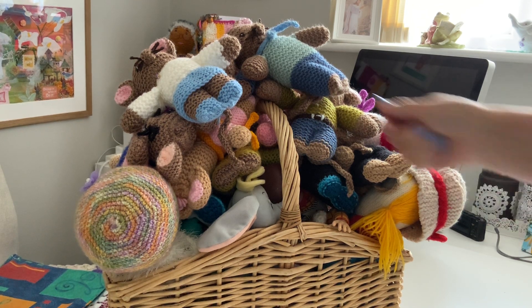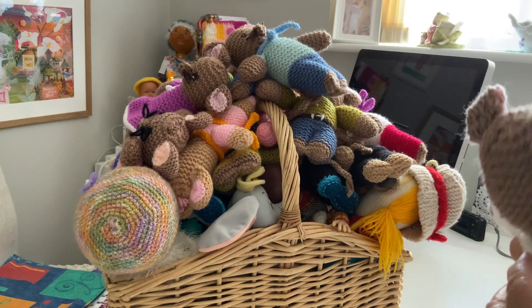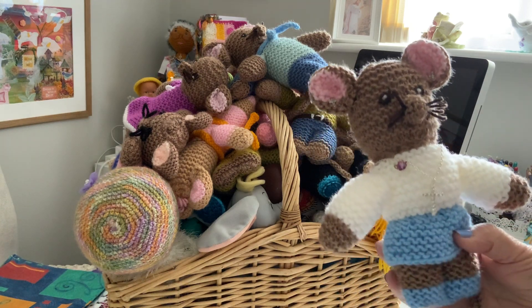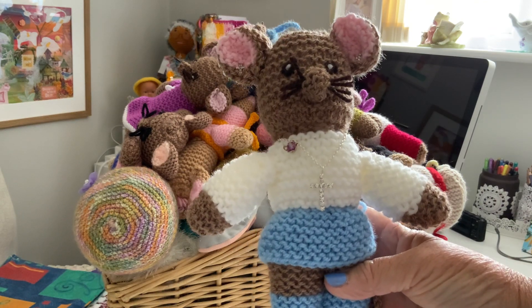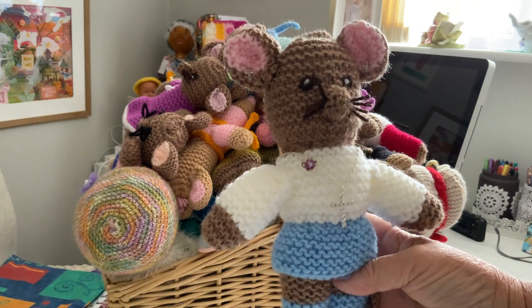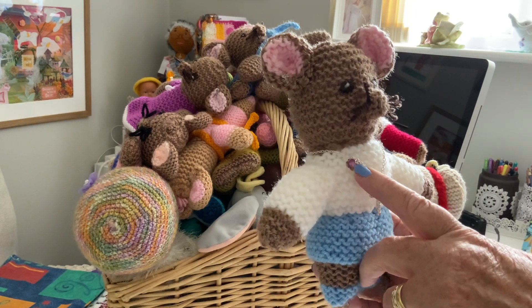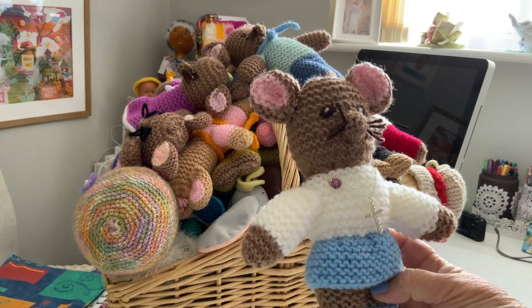So who do we have in here? Well, this little lady — this is Genevieve. She comes from one of the Ronald stories and she's made with her nice pinky ears and a little brooch — it's a bead, there's a brooch. So that's Genevieve.